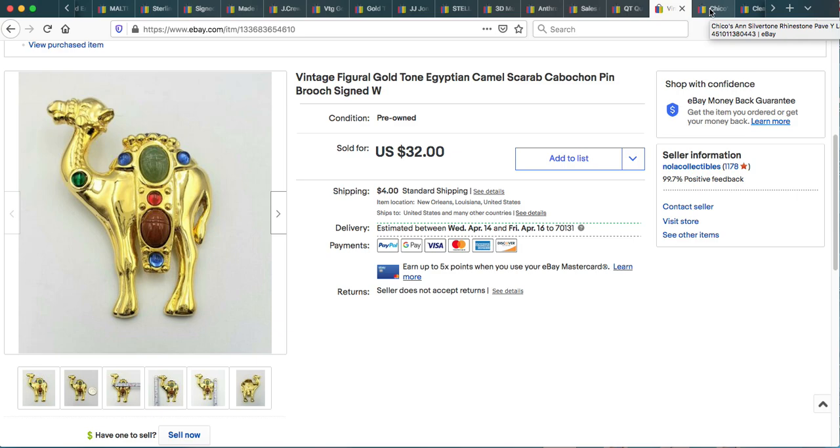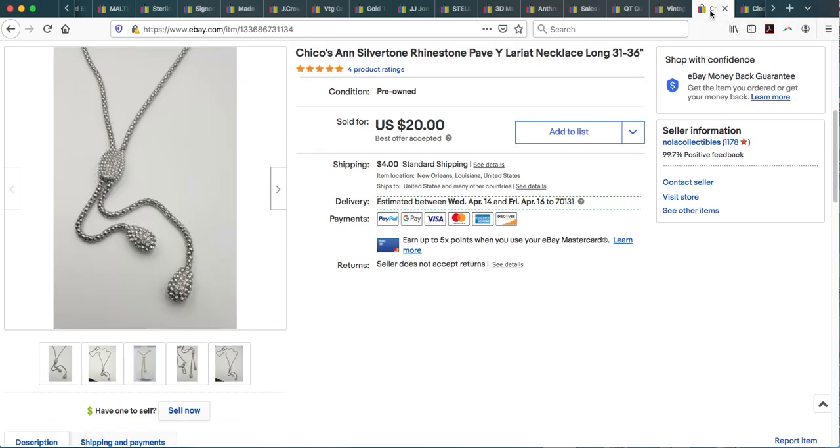This item I pulled out of a ThredUp box — a really great looking silver tone Chico's necklace. It's a very versatile piece, silver tone with beautiful rhinestone detail, about 36 inches long, so a great layering piece and everyday item if you want to add a little bling to your wardrobe. I listed it and it sold for full asking price at $26 including shipping.